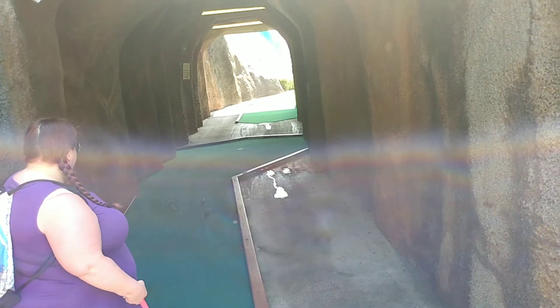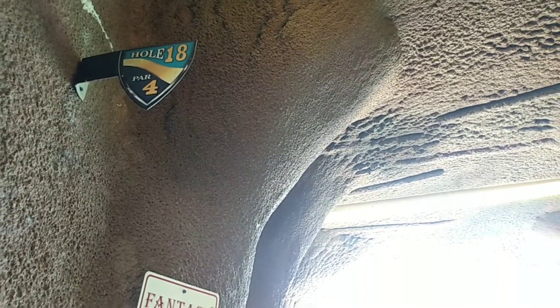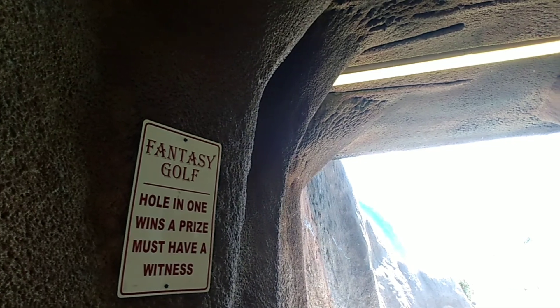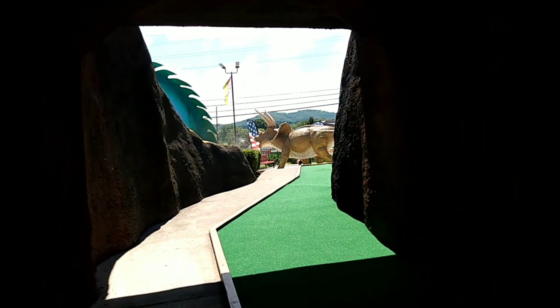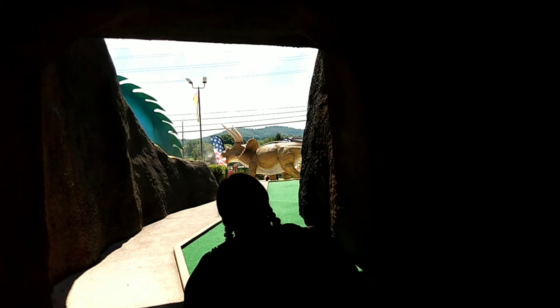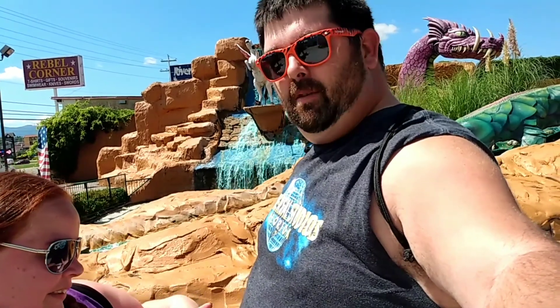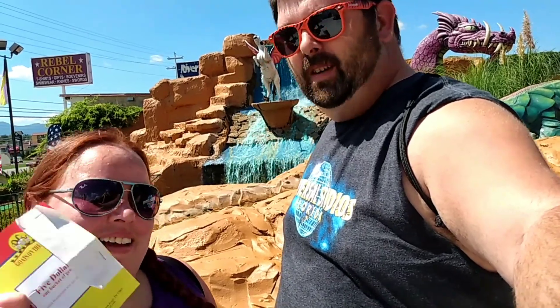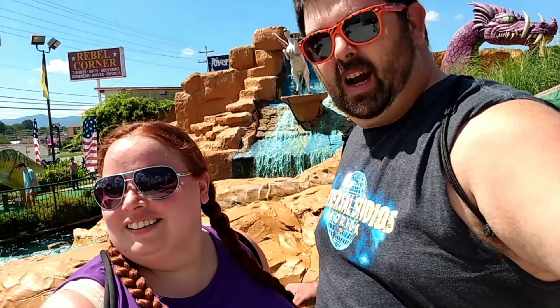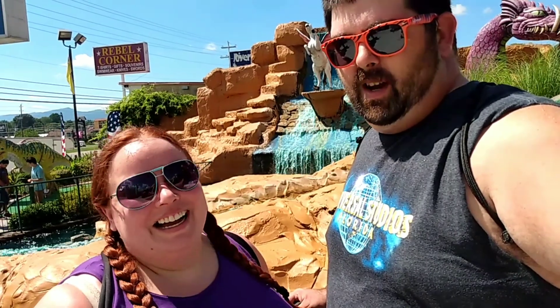We've reached hole 18 here. Hole in one wins a prize — must have a witness. I'm witnessing, go for it. I don't even know where it is. Just shoot it up there, sometimes it's better not to know. Well, that's it for the fantasy golf mini golf. This is really cool — I'm glad we did this one. I feel like this one's a little special because of all the dinosaurs and mountains and waterfalls.